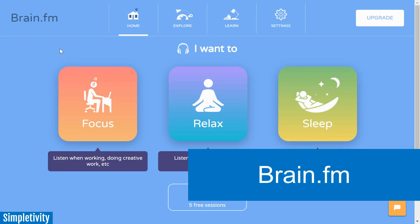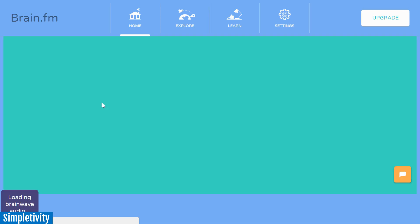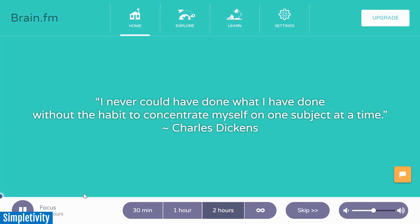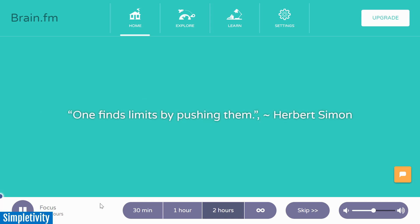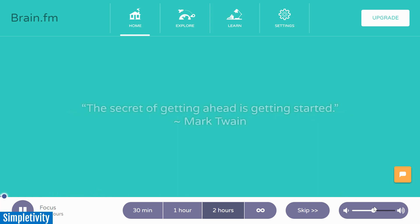The next website is called brain.fm. They categorize their sounds into three different areas: one for focus, one for relaxation, and one for sleep. If I start by clicking on the focus one, it's going to load a preloaded sort of soundscape — there's a mix of some background noises along with music in the background. Let me just give you a listen for a few seconds. Now as you can see at the bottom of the interface, you can choose if you want this for a predetermined set of time or if you'd just like it to go on forever. This is a continual passage of music which will change over time, and I was really amazed at how effective this particular playlist was.